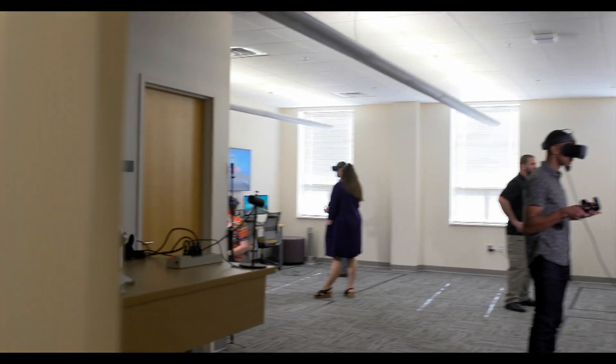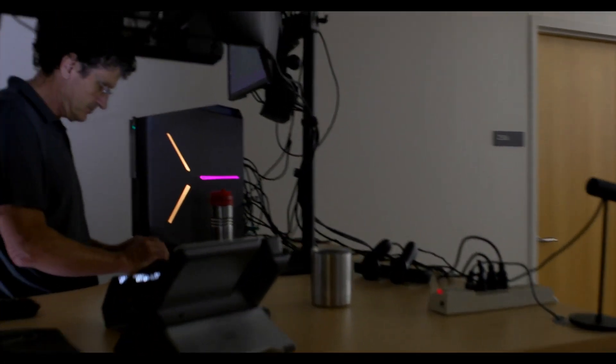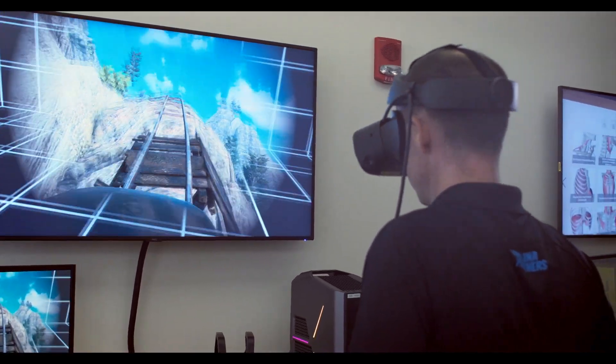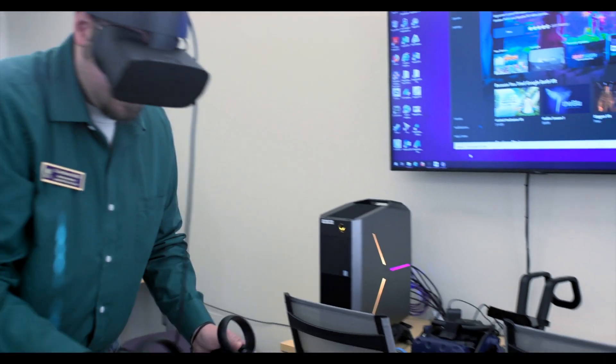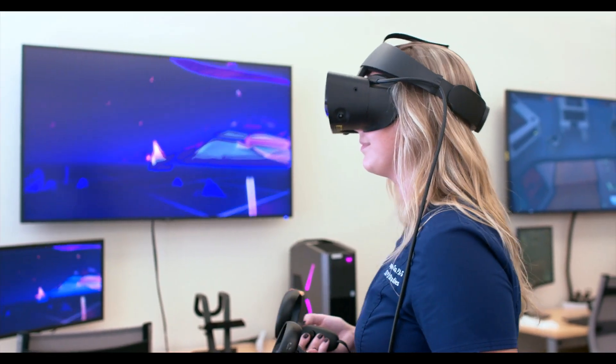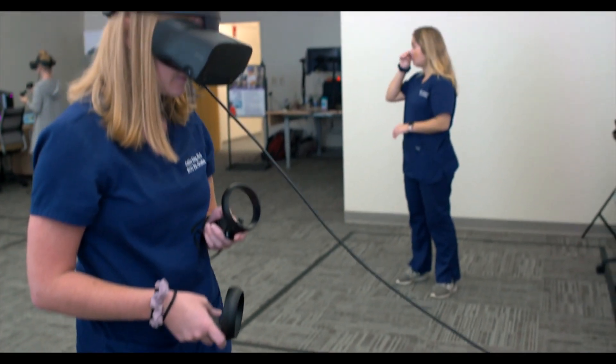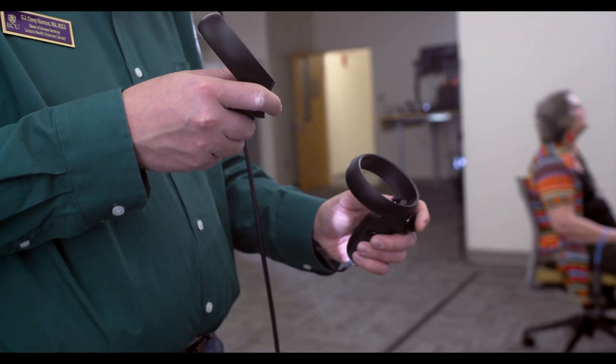User-friendly virtual reality has become reality on the Health Sciences campus. Introducing the Wapus Library VR Lab. ECU students, faculty, and staff are welcome to touch, explore, and experience the power of virtual reality. You too can immerse yourself in a whole other world.